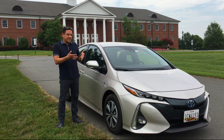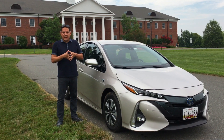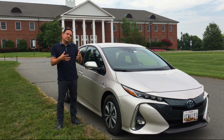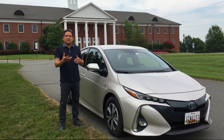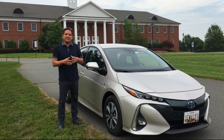Thanks again for watching. Today we looked at the 2017 Toyota Prius Prime plug-in. We had an awesome day with the car and got to cover a lot of the good features, standouts, and opportunities. Thanks again for watching. Please subscribe to our channel and check out our website at www.cared.com. Thank you.